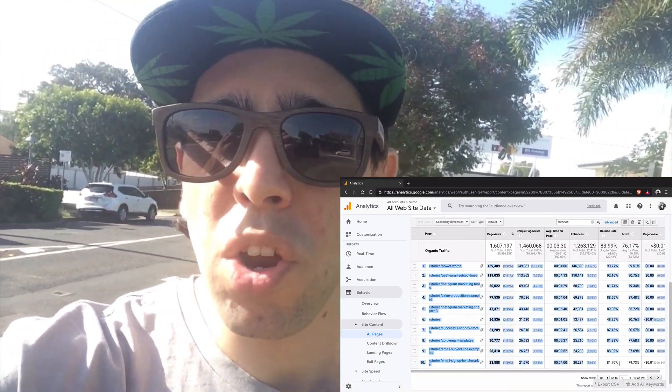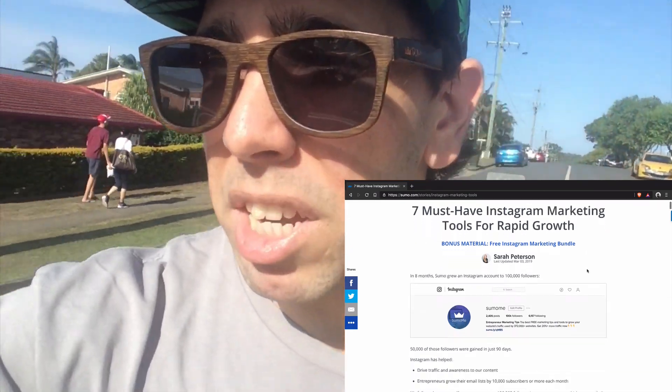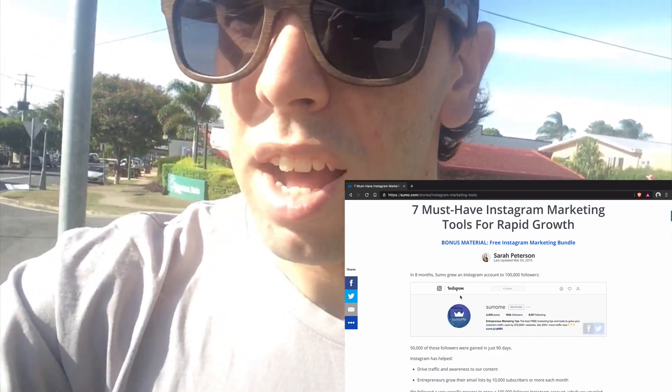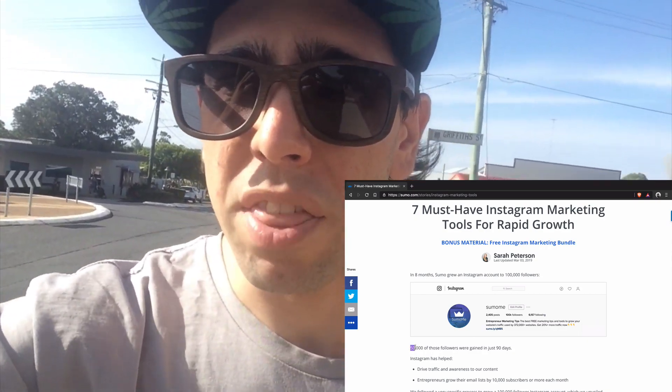I'll give you an example. For one of these posts in particular, it was on Instagram marketing tools. That post needed to be refreshed, so what I did was I updated the intro and made it really punchy and results-focused. It said how we grew our Instagram following to 100,000 followers over about nine months and how we got the first 50,000 within about three months.